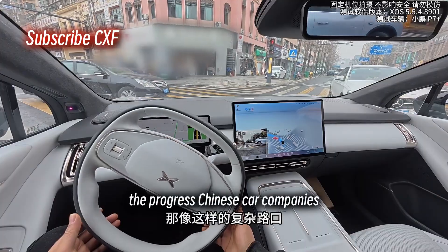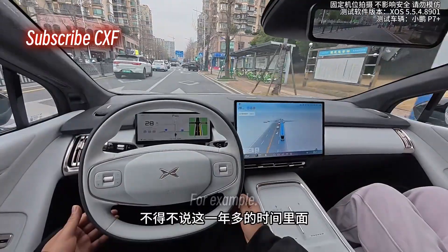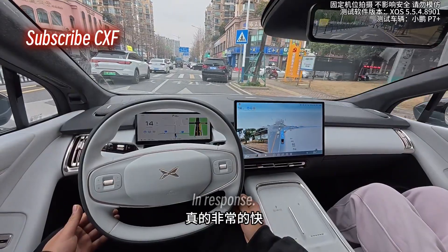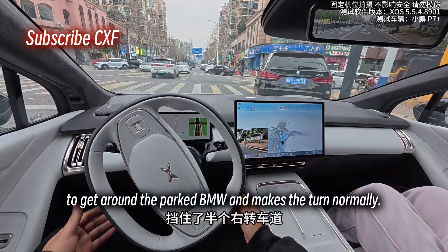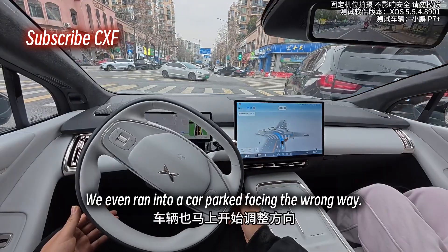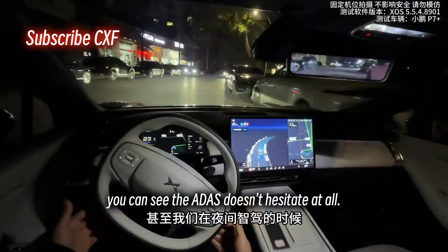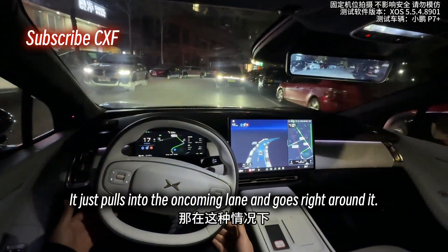The progress Chinese car companies have made in smart driving over the last year is just mind-blowing. For example, we need to make a right turn here but a BMW is blocking half the lane. The car immediately adjusts, swinging out to the left to get around the parked BMW and makes the turn normally. We even ran into a car parked facing the wrong way, blocking the lane while testing at night — and in that situation, the ADAS doesn't hesitate at all. It just pulls into the oncoming lane and goes right around it.